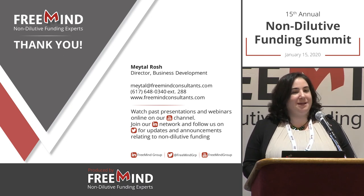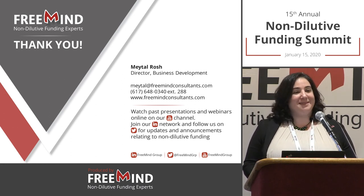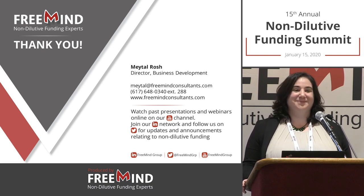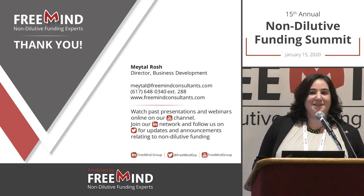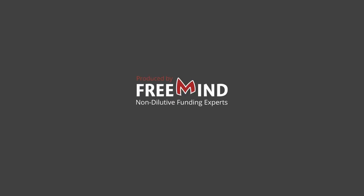I think it's time for all of us to go home and rest up. Thank you all for coming, and thank you for coming to the Nunderland Funding Summit. I hope you found it useful. See you all next year.